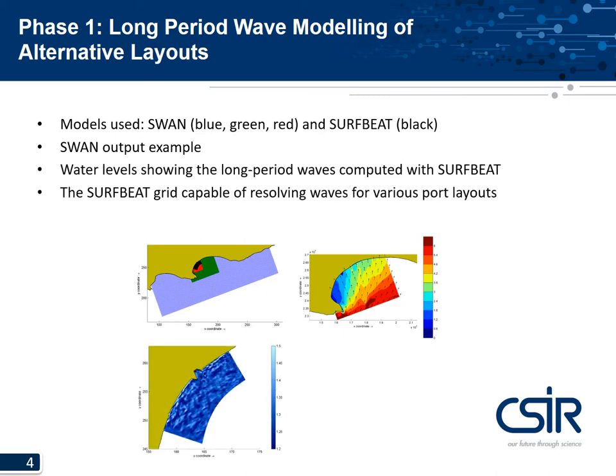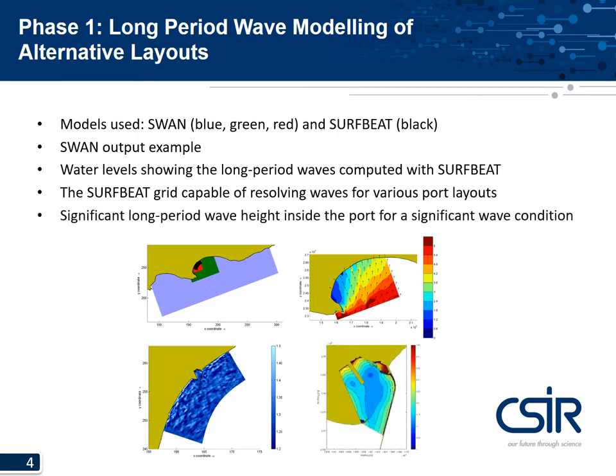Here is an example of the water level showing the long period waves as computed with surf beat for a snapshot in time. The surf beat grid was set up so that it was capable of resolving waves for various port layouts. Here is also a significant long period wave height plot inside the port for a single wave condition, showing the spatial distribution of wave height.